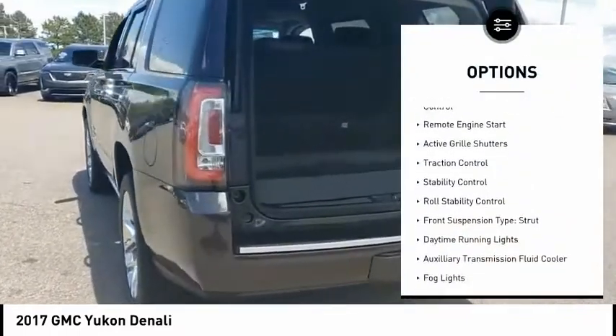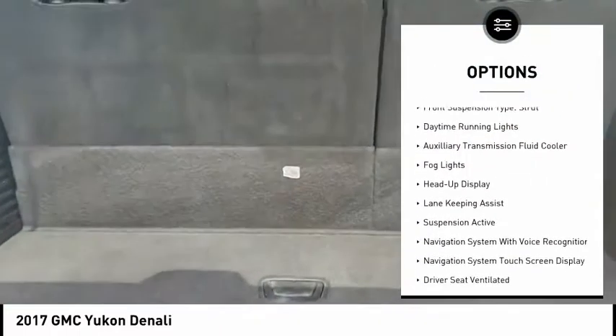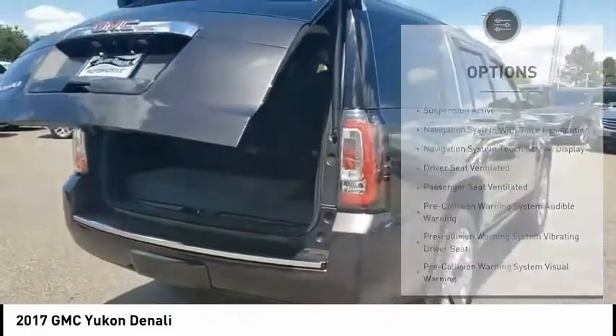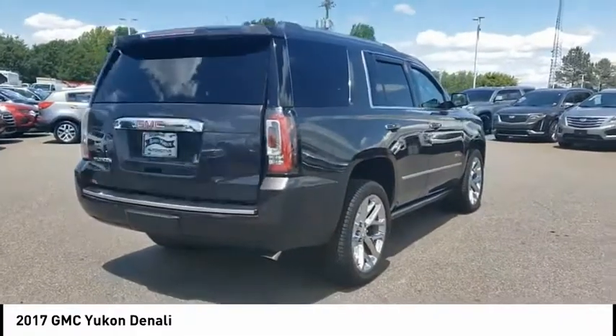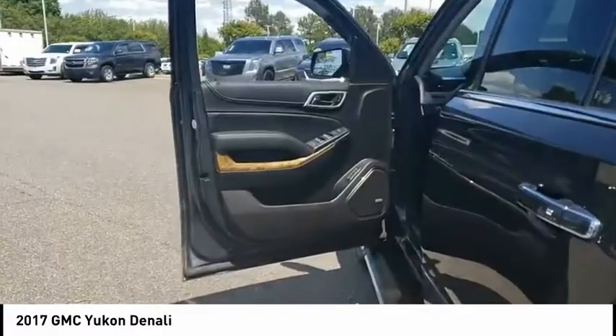Driver adjustable suspension, ride control, remote engine start, active grille shutters, traction control, stability control, roll stability control, front suspension type strut, daytime running lights, auxiliary transmission fluid cooler, fog lights.